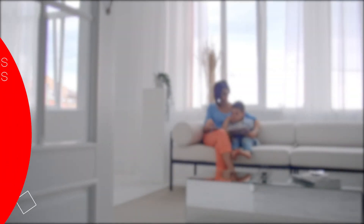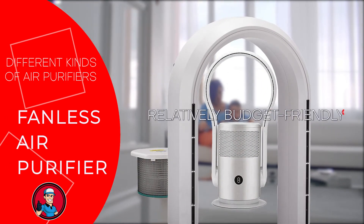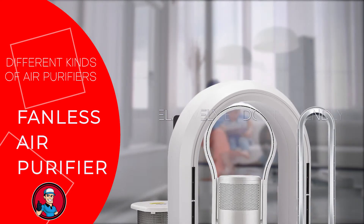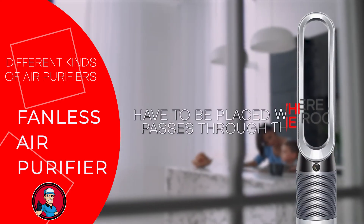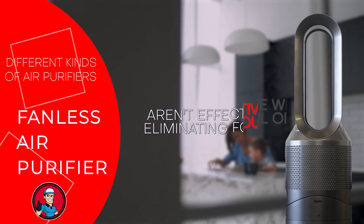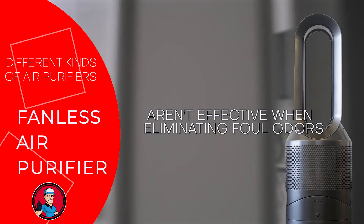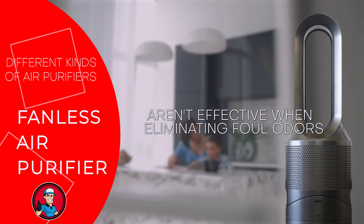We also have the fanless air purifier. Fanless air purifiers are also relatively budget-friendly. However, they have to be placed where air naturally passes through the room, since they don't have a fan to draw air inside. These types of purifiers aren't effective at eliminating foul odors and only work to trap dust, pet dander, pollen, and other particles.